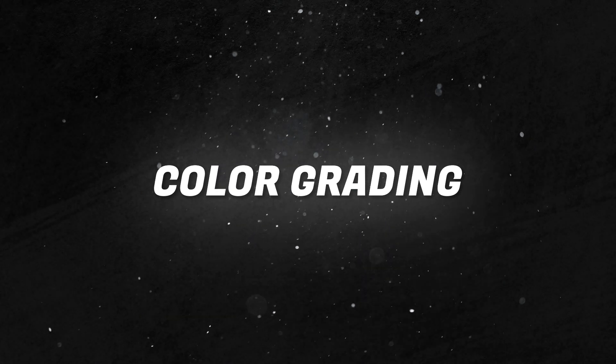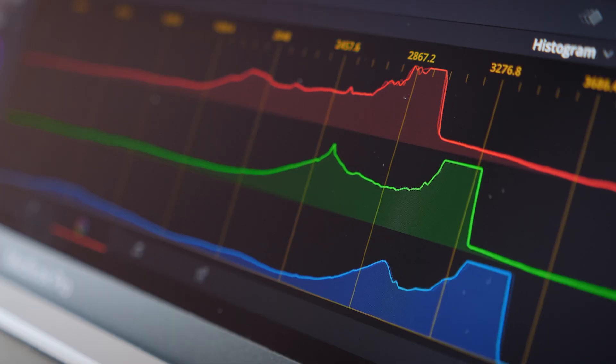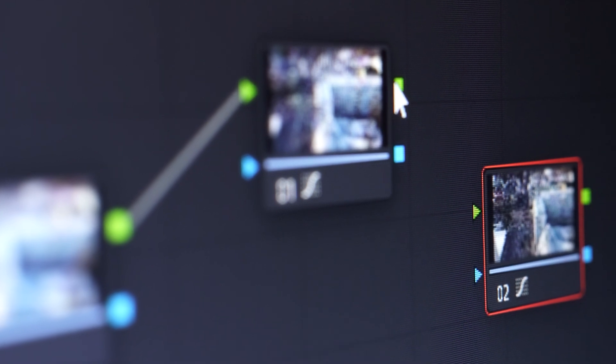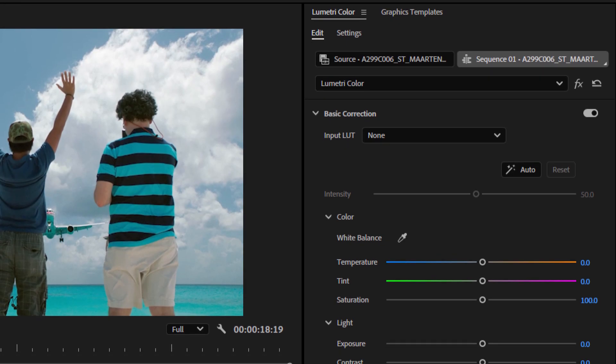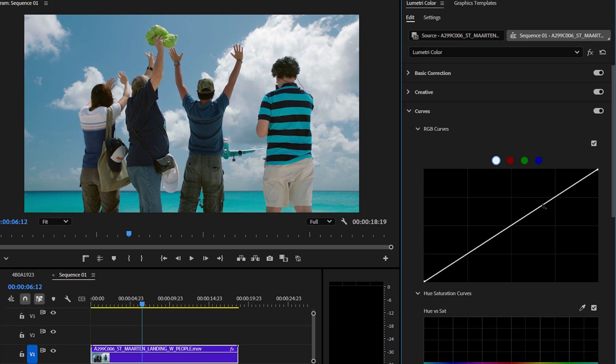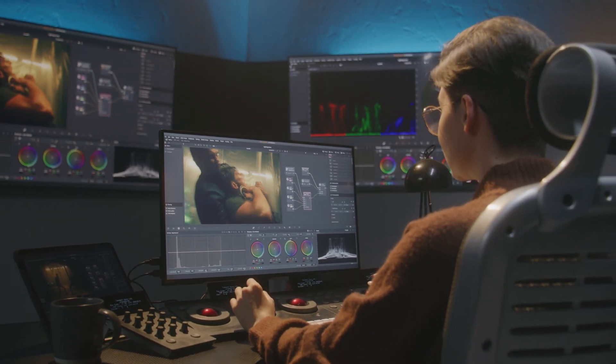Here's where things start to get interesting. Originally developed as a color grading program, Resolve's color tools are unrivaled in the industry, even in the free version. You get access to advanced features like primary and secondary adjustments, powerful color wheels, and node-based workflows that are rare to find in free software. With Premiere, you get Lumetri Color, which doesn't quite offer the same depth. Lumetri is great for straightforward adjustments, but when it comes to detailed grading and creating complex looks, DaVinci Resolve takes the lead. It's no wonder why many editors color grade in Resolve even if they edit elsewhere.